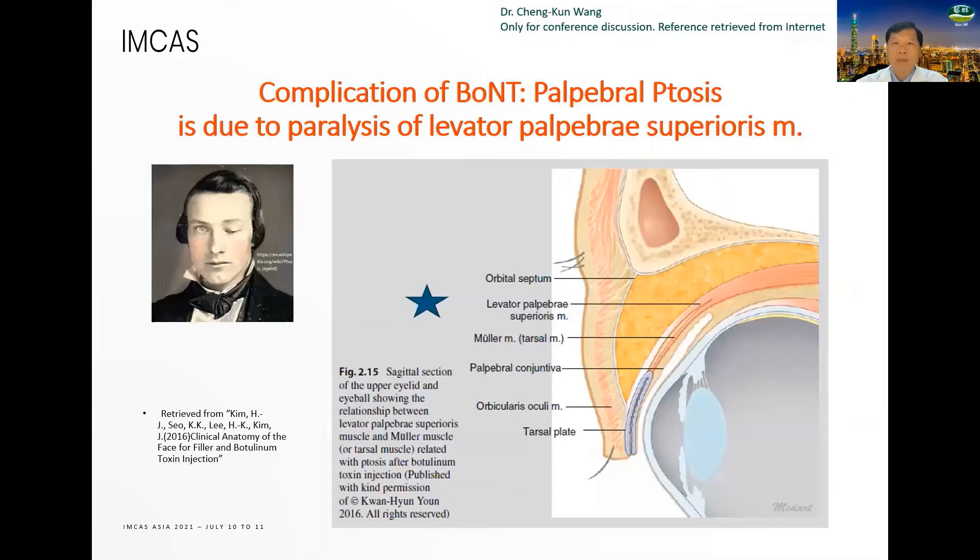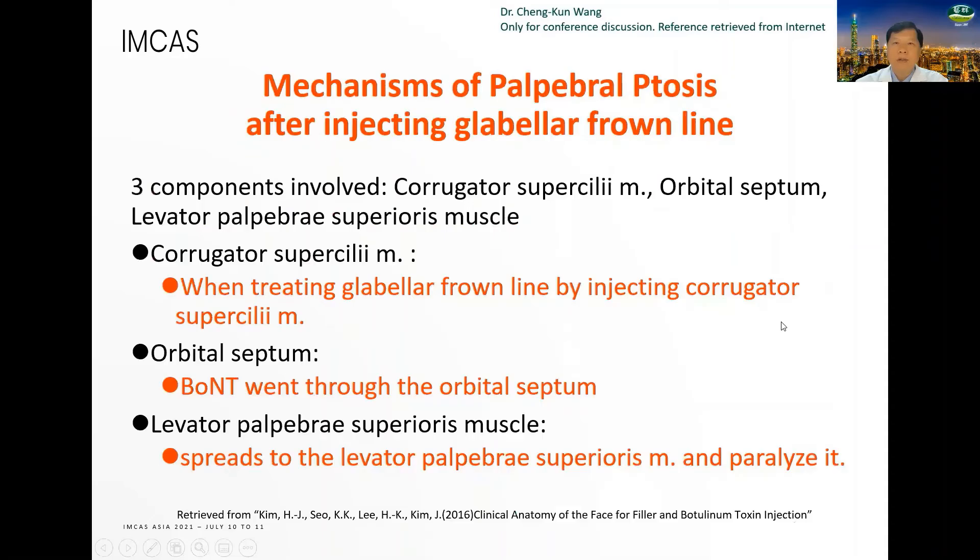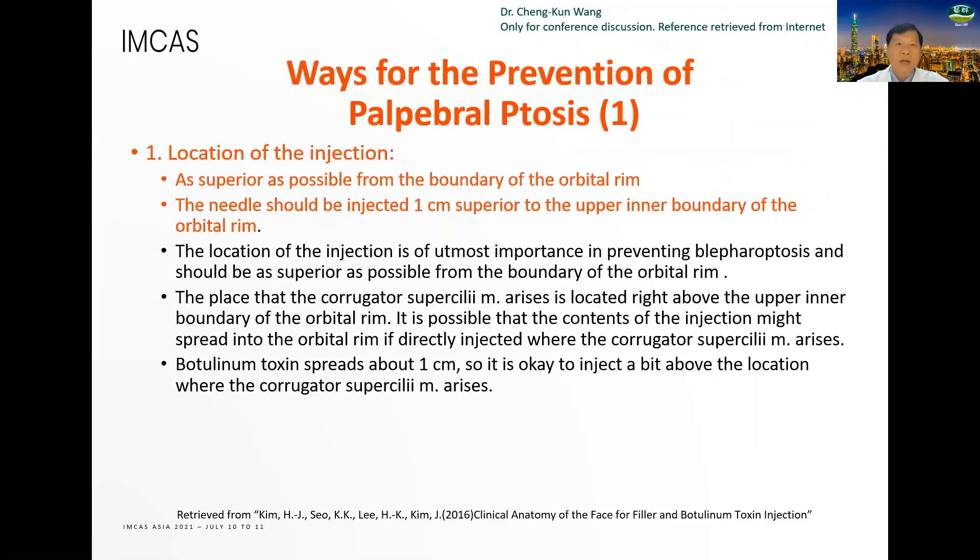The complication of neurotoxin eyelid ptosis is due to paralysis of the levator palpebrae superioris muscle. The mechanism of eyelid ptosis: when treating the glabella frown lines by injecting the corrugator supercilii muscle, neurotoxin passes through the orbital septum and spreads to the levator palpebrae superioris muscle, paralyzing it. For prevention, the injection location should be as superior as possible from the boundary of the orbital rim — the needle should be injected one centimeter superior to the upper inner boundary of the orbital rim.